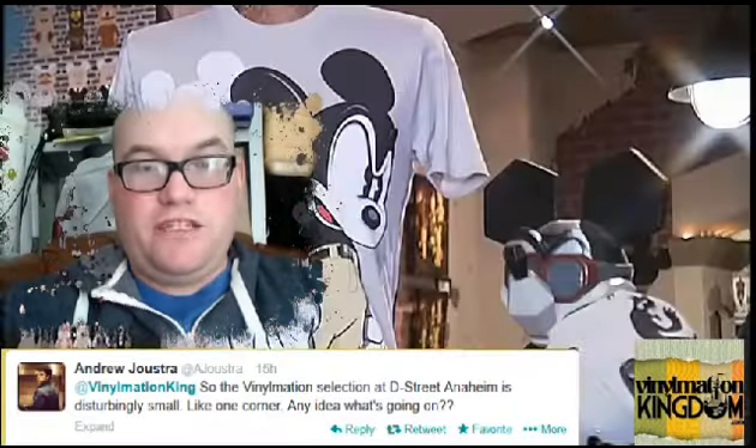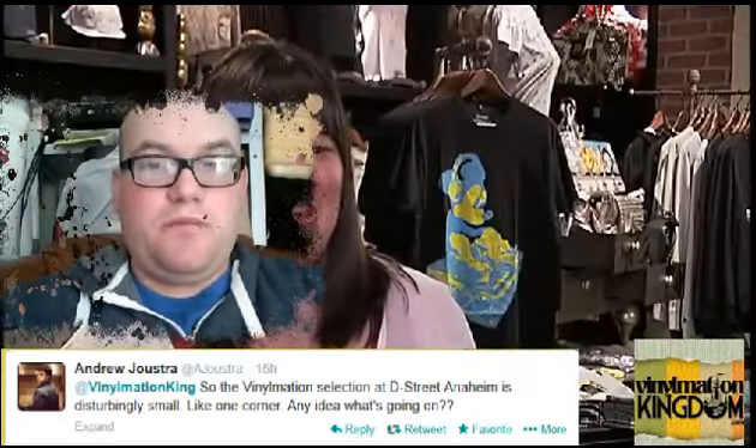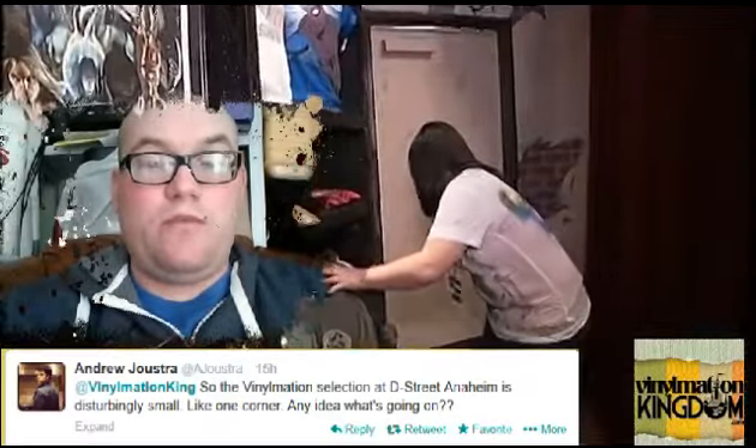Hi everyone, it's Roger here from Vinylmation Kingdom with a new Vinylmation Kingdom diary. We got asked a question from Andrew Joystra on Twitter. The Vinylmation selection at D Street Anaheim is disturbingly small, like one corner. Any idea what's going on?